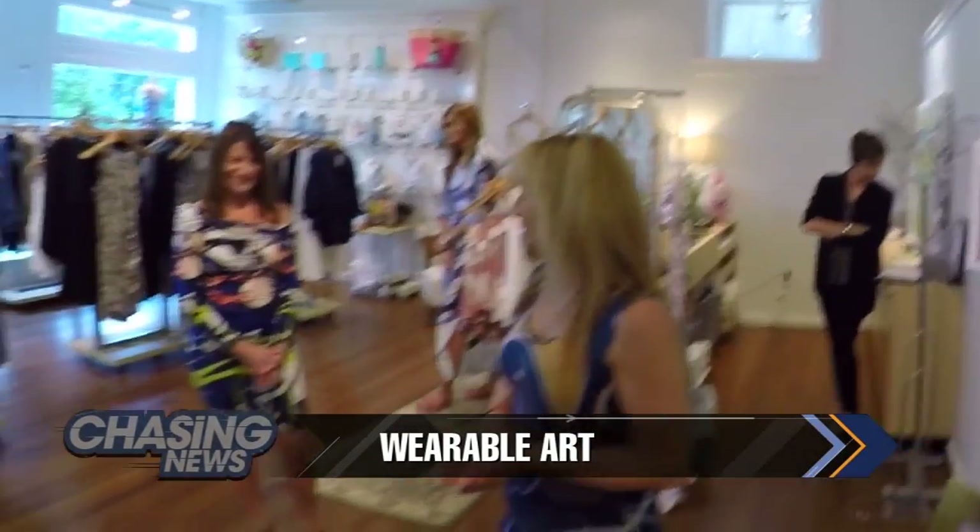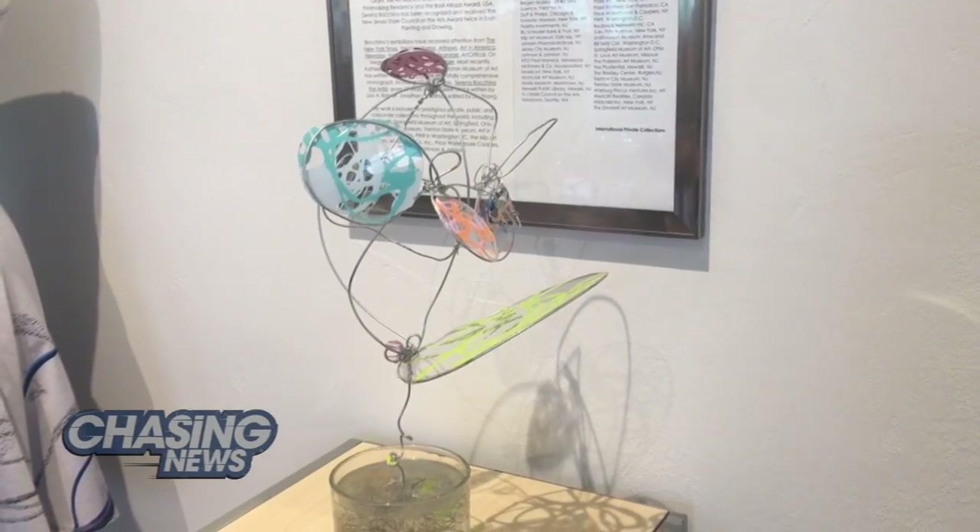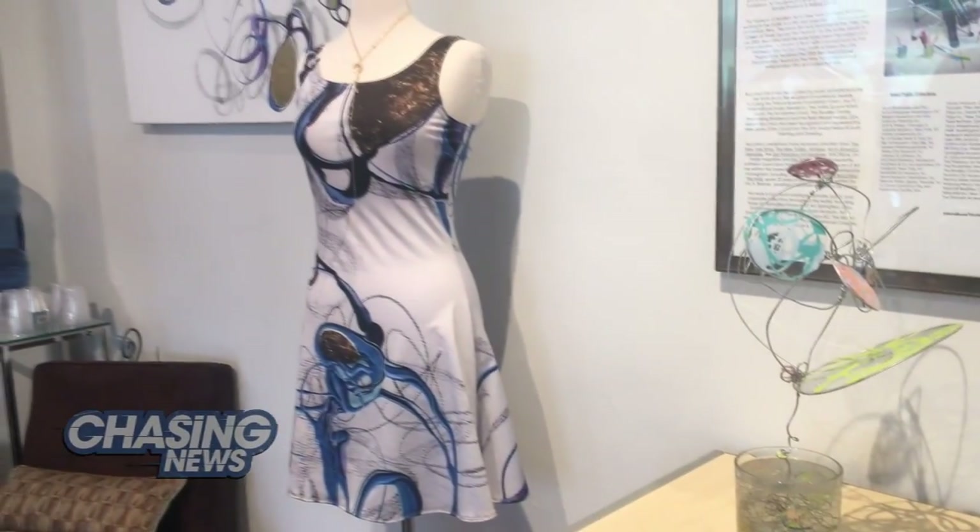Serena Bochino has been an artist her whole life. Her collection of lyrical abstraction paintings and installations have been showcased all over the world. And now, with the help of a friend, she's expanding her brand into fashion.